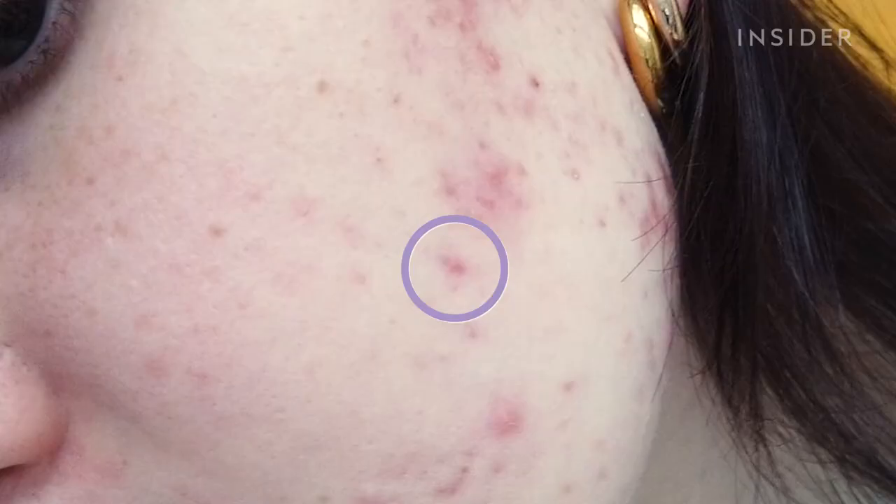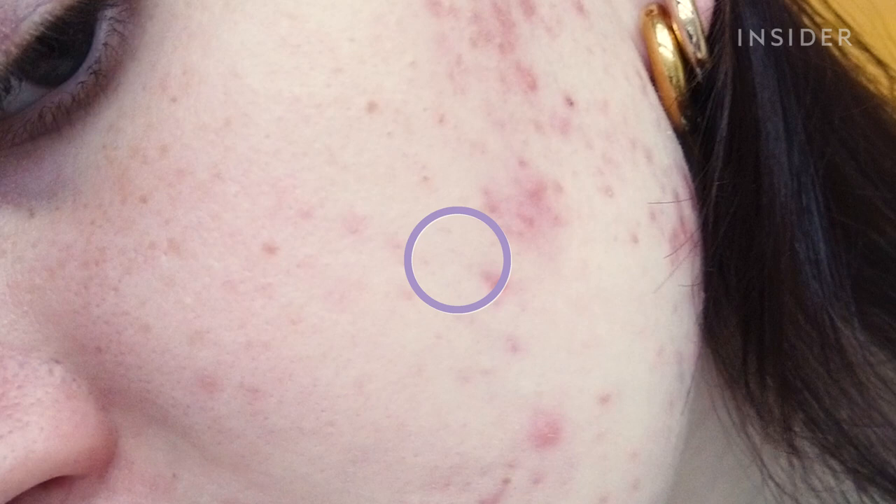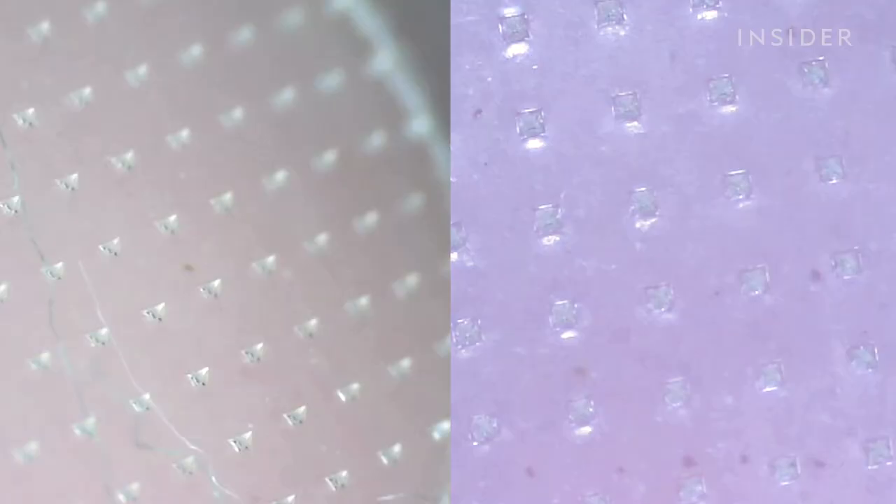Luckily a lot of my active breakouts have been clearing up, but because of the pigment changes, the dark spots, and the scarring, it still looks like they're here. This is the dark spot right here that I'm going to be focusing on. It's completely flat — there's no pimple or active acne there anymore, it's just a dark spot. It honestly looks more red than dark to me. So the micropoint patch is on. I don't feel any of the micropoints — I actually expected to feel something like sort of prickly. I have the patch on and it's time for me to go to bed, so I will see you in the morning.